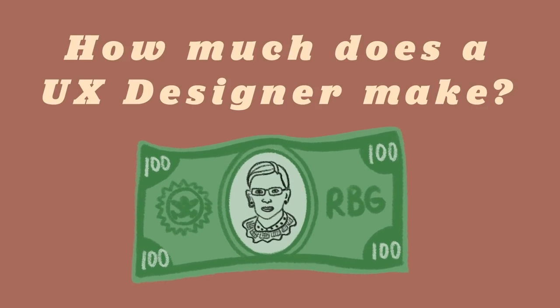Now let's get to the real meaty stuff — the real reason you clicked on this video. You want to know how much I make and how much UX designers make in this field.